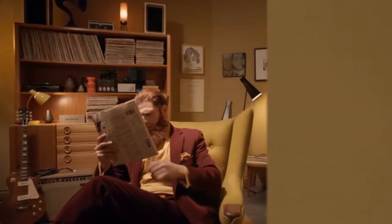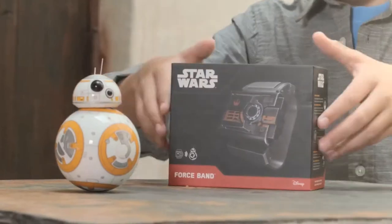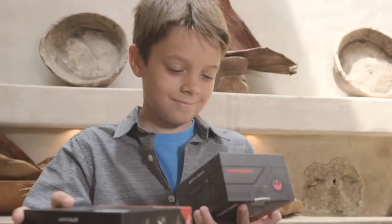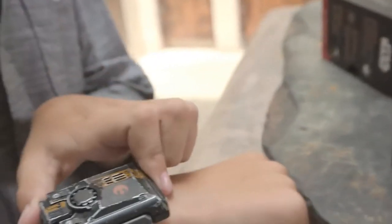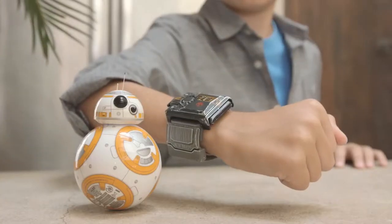The Force. Alexa, turn that up. The Force is what gives a Jedi their power. It's an energy field created by all living things. It surrounds us, penetrates us, it binds the galaxy together. May the Force be with you.